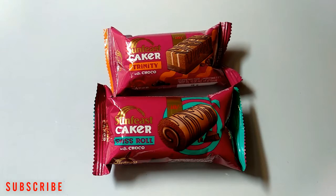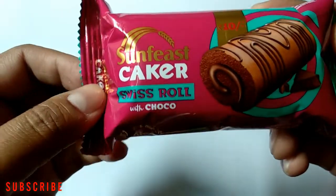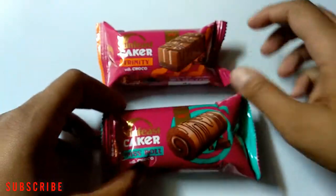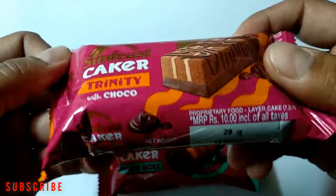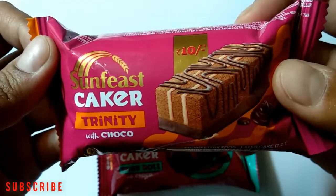Hello friends, welcome back to the channel. Today I bought two small cakes. The first one is Sunfeast Caker Swiss Roll with Choco, which you can get for 10 rupees from the market. The second one is Sunfeast Caker Trinity with Choco, and the price of this Caker Trinity is also 10 rupees.